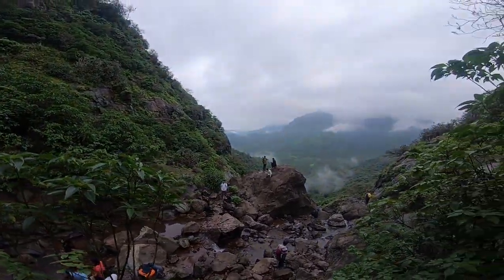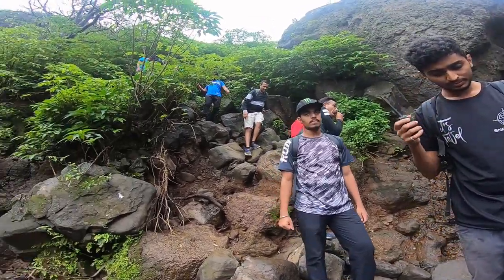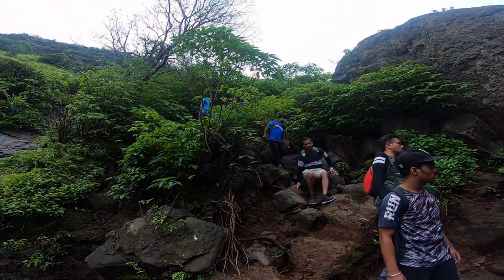In between the trail, you will find some small small waterfalls all over the routes, and here are some other groups who are enjoying these wonderful small waterfalls.